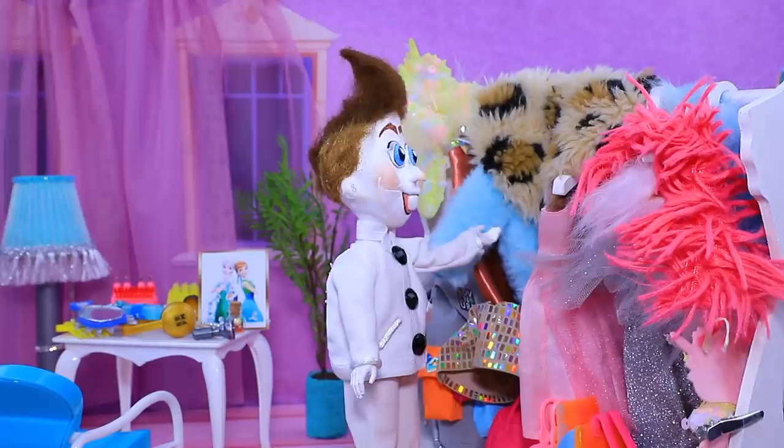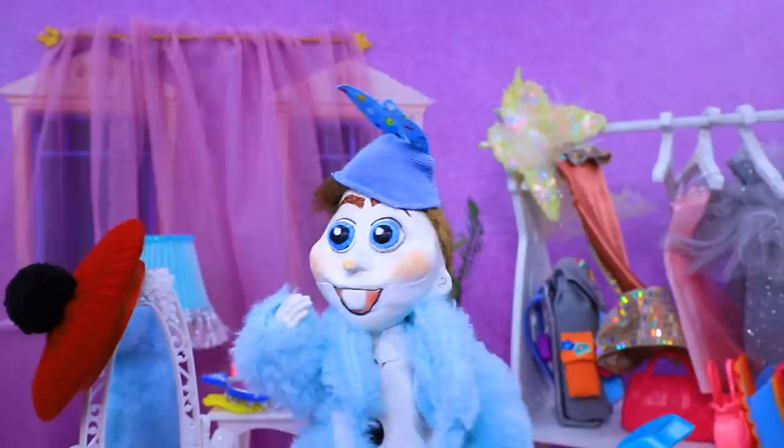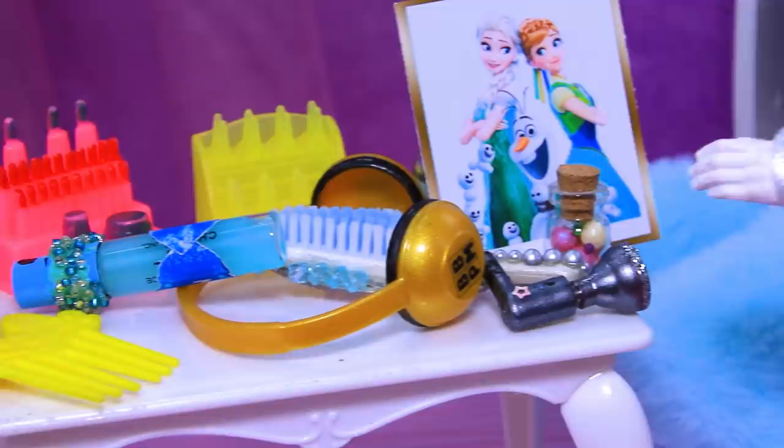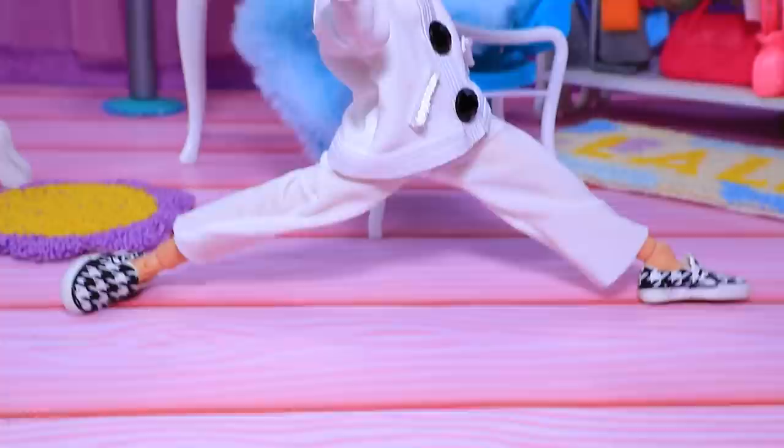Grown-up Olaf is looking forward to his date! I need a special outfit for this occasion. Furs, hats, even a dress - the poor guy tried everything on searching for a perfect look. This fur coat is really impressive, but unfortunately it's not appropriate for a date. My suit is perfect - it's simple and stylish! Now it's time for the hair - where's the blow dryer? Olaf got so excited he started dancing!